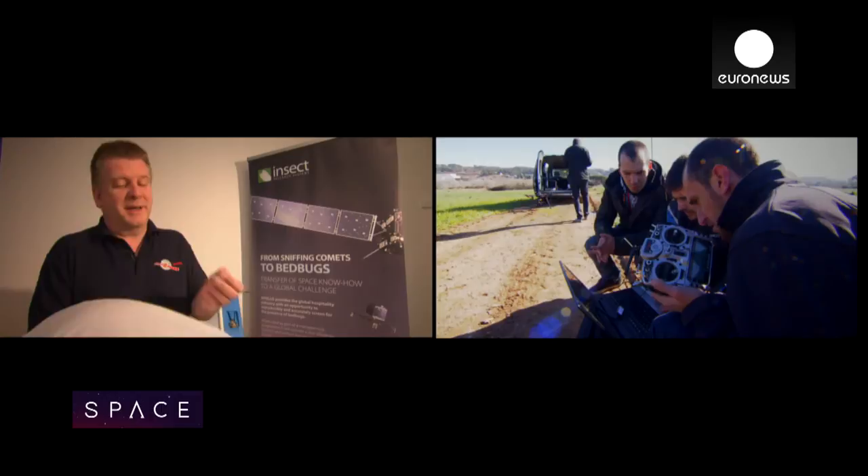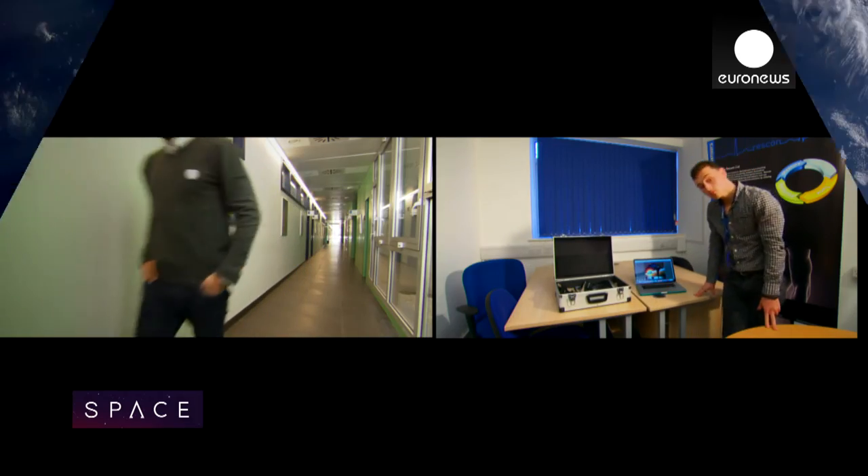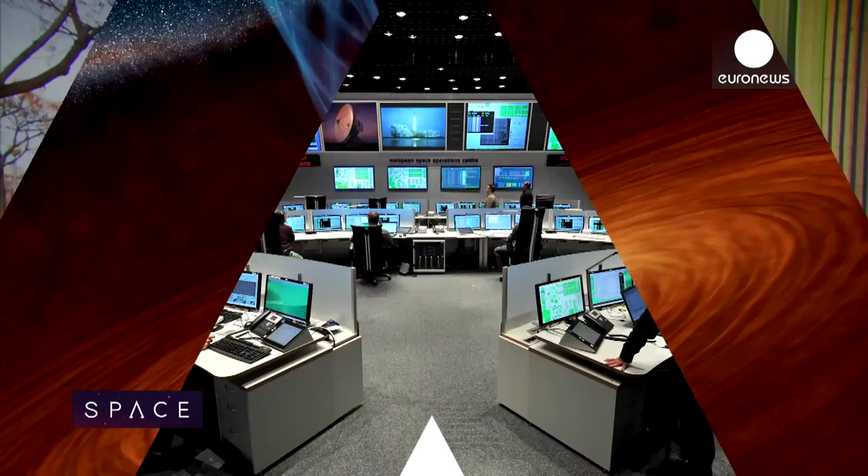So far, around 200 companies have been through the ESA Business Incubation Centres around Europe. Now, to the second episode of our new series, the Astronaut Academy, and Thomas and Andreas are quite literally getting to grips with the Columbus module of the ISS.